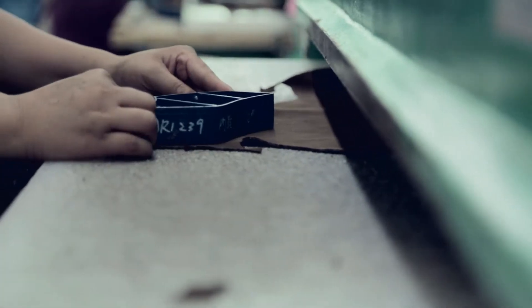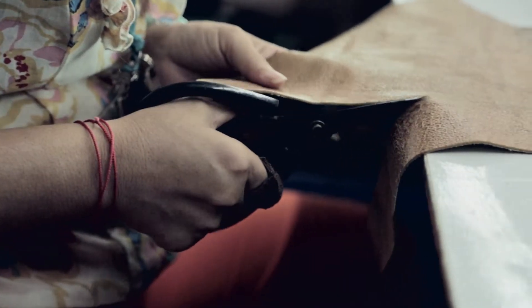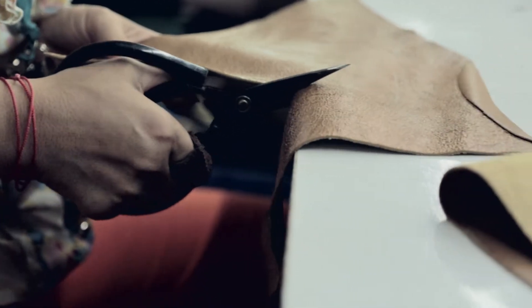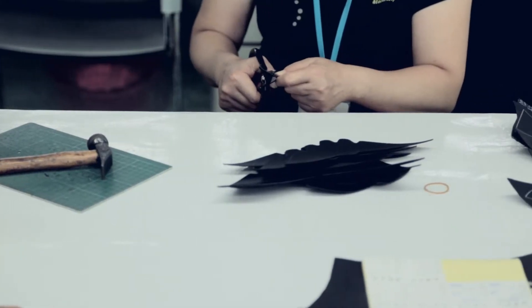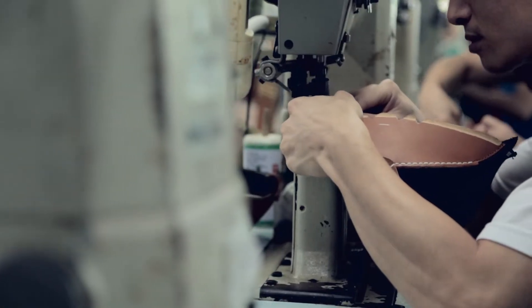The first thing that happens when the design comes to the factory is that it's given to a pattern maker. He'll cut a pattern and then make the first sample. At that stage, we look at key lines, look at how that needs to be amended, and just amend any small details.